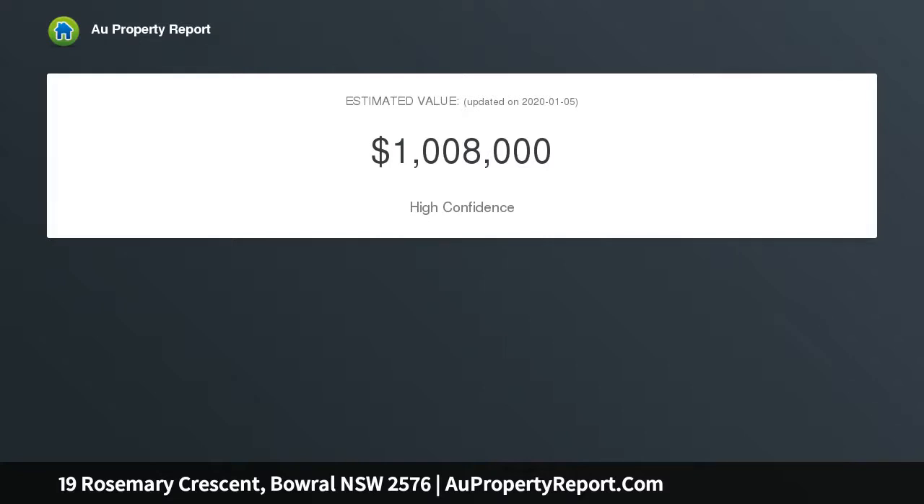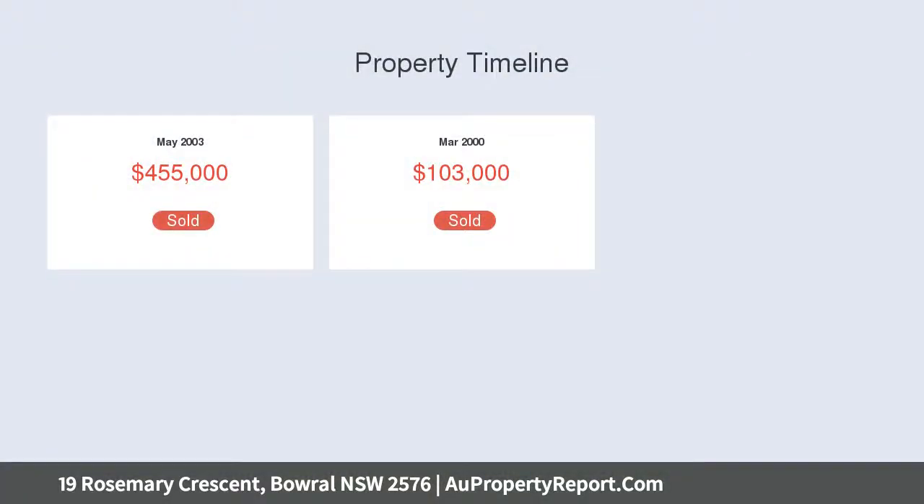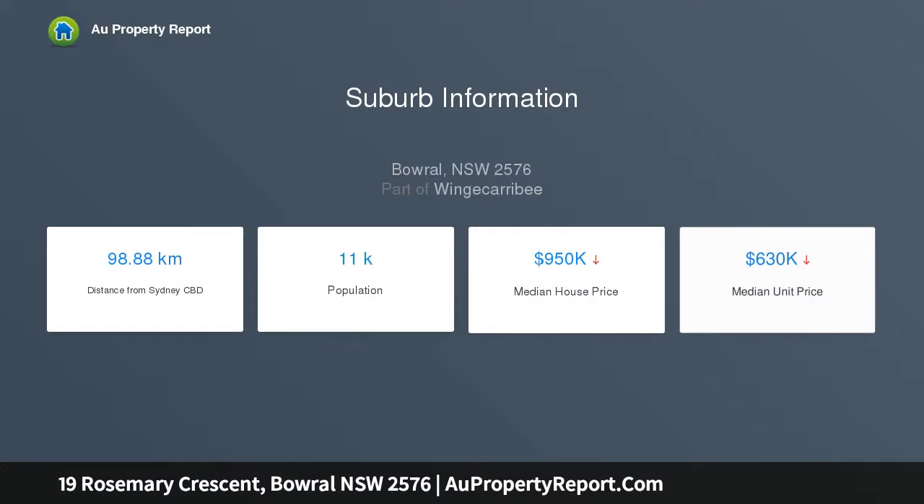Plus a huge rumpus room, double garage with internal access and central heating. Situated in a peaceful location, the large 1,441 square metre block is both level and fully fenced. Make your appointment to view today.